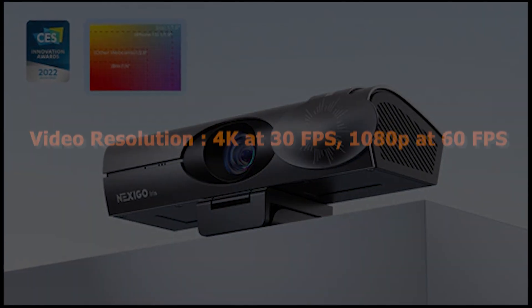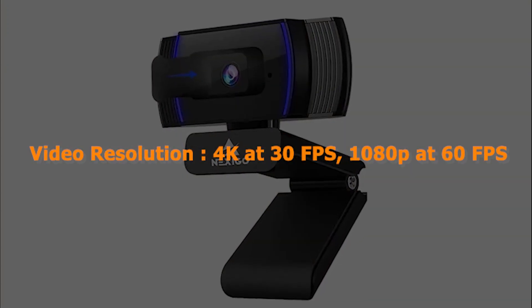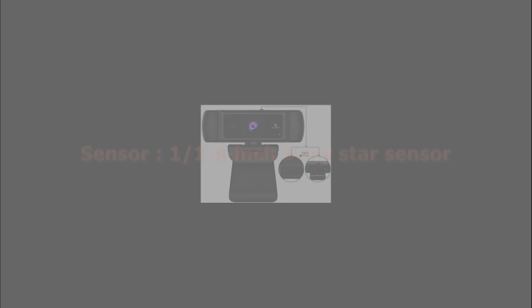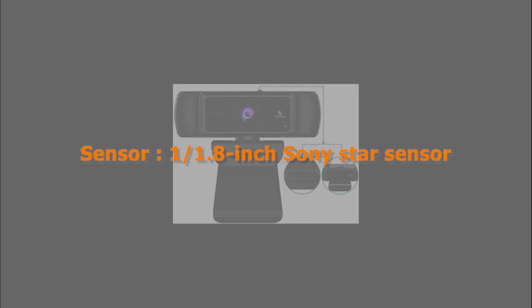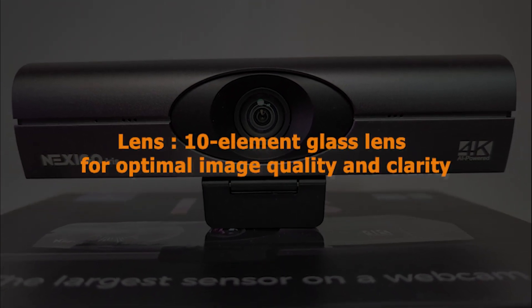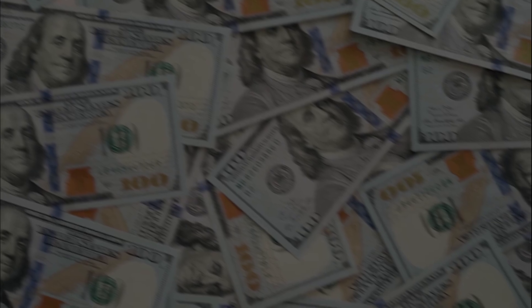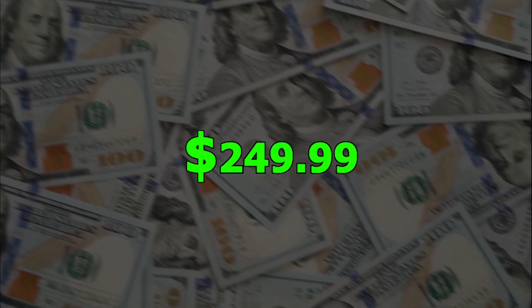Specification: Video resolution 4K at 30fps, 1080p at 60fps. Sensor: 1/1.8-inch Sony Star sensor. Zoom: 10x digital zoom. Lens: 10-element glass lens for optimal image quality and clarity. Price: $249.99.